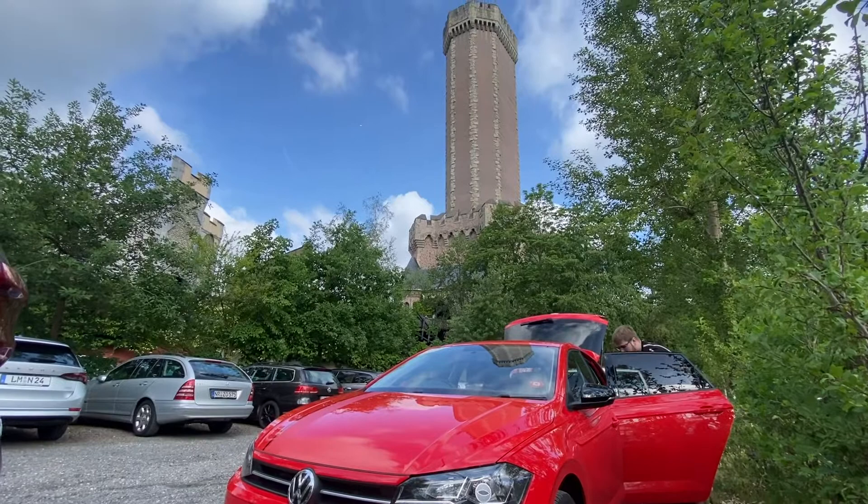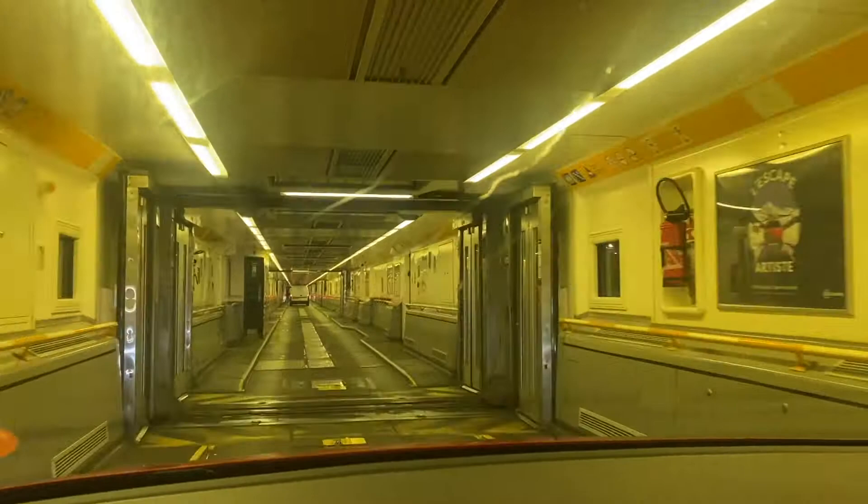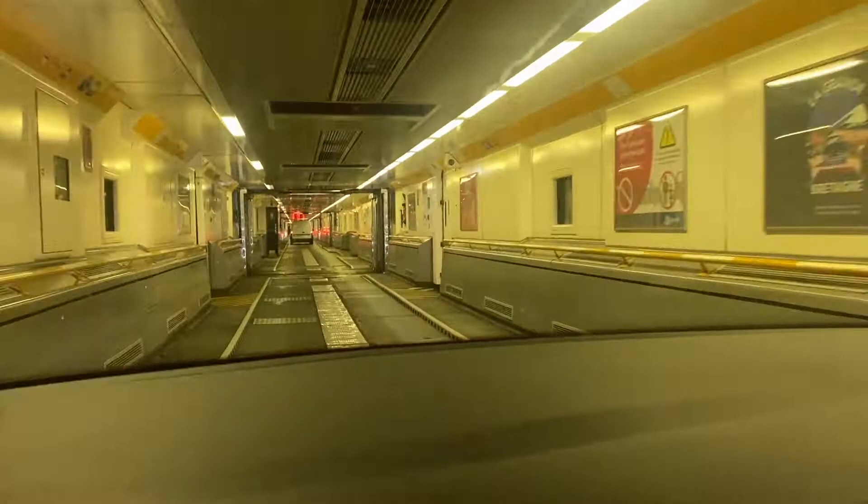So there we are — my recommendations for the major theme parks that are sensible driving distances from the Eurotunnel terminal in Calais. Did you find this information helpful? Which parks did I miss? Have you done your own road trip from the Eurotunnel? Let me know in the comments below, and as always, stay safe on the way out and back.